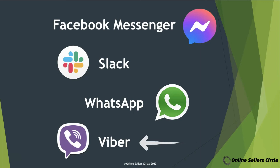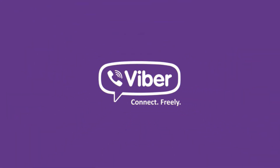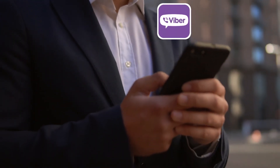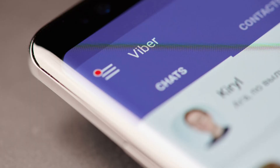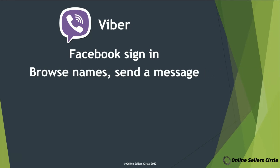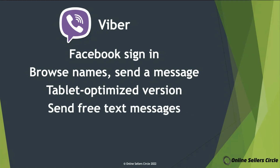The last one on our list is Viber. Viber is also within the top five most used messaging apps across the globe. According to INC.com, it is especially popular in countries like Ukraine, Belarus, Armenia, Azerbaijan, Bosnia, and Herzegovina. Viber has features similar to the previous messaging apps mentioned. Like Messenger, it also has an option to sign in using your Facebook account. You can also send a message to any Viber user by browsing and searching for their names. And like Slack, it also has a tablet-optimized version. Unlike the other apps, with Viber you can send a free text message to any number — not just users of the app. And finally, you can save a favorite contact for easier access.